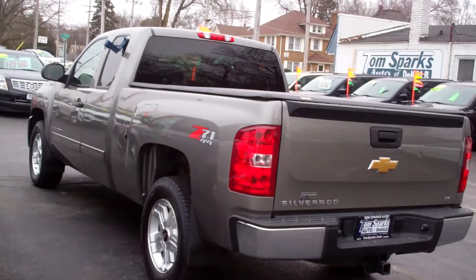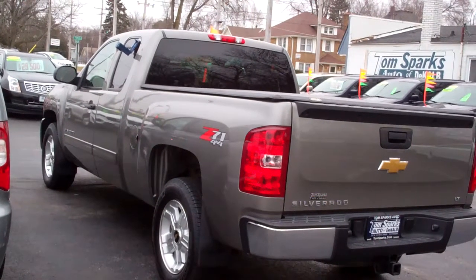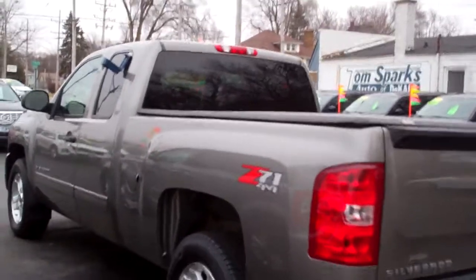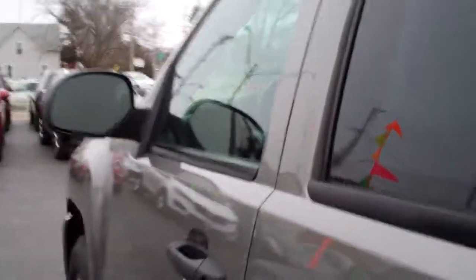It's a local trade-in, the guy took good care of the vehicle, and we checked it out too, so it's all set to go. We also give you a little warranty with it — not much, but something to make you feel good.